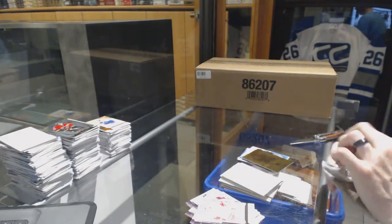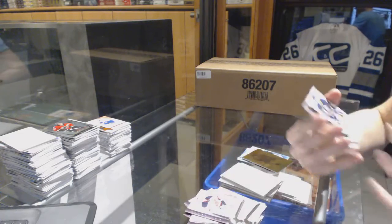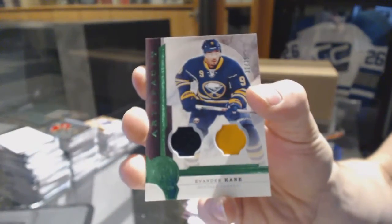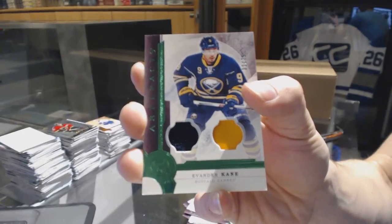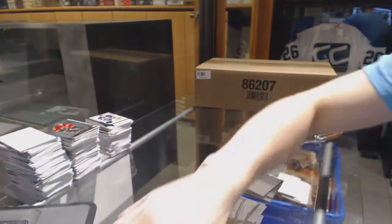Final pack has a jersey and one-color patch emerald number to 75 for the Buffalo Sabres, Evander Kane. So there we go, boys and girls — be right back for the multis.